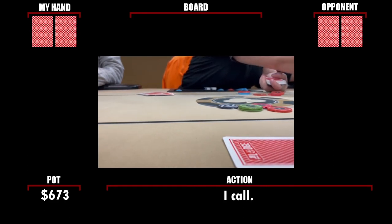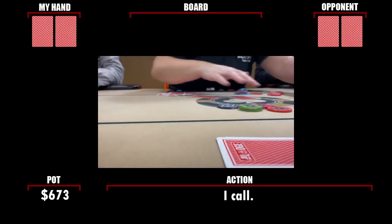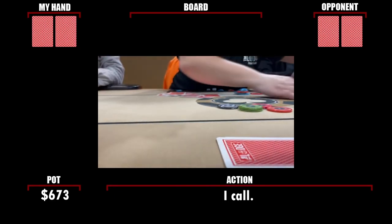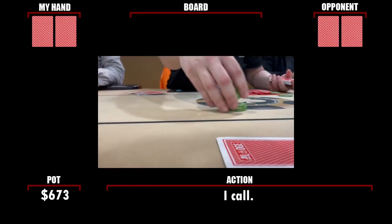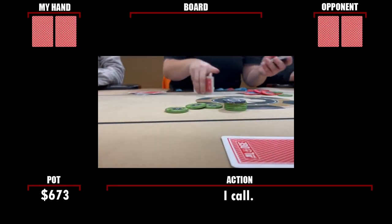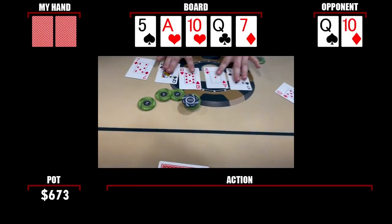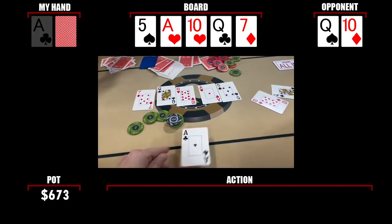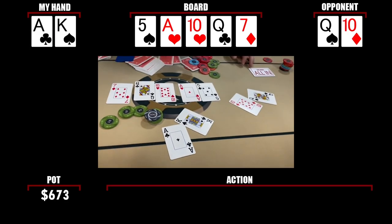The hand plays out — Andrew has 2-5 offsuit and it turns out to not even be ace-kicker. It's a lot worse than ace-kicker: two-bear. The table reacts with disbelief, with someone asking how you straddle $160 with ace-kicker — and the answer is, it's even worse than that.